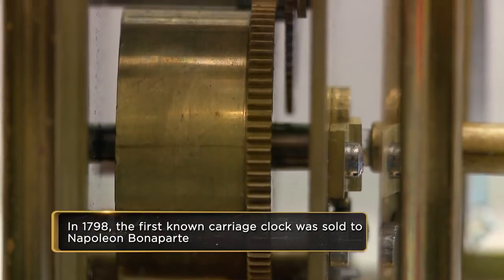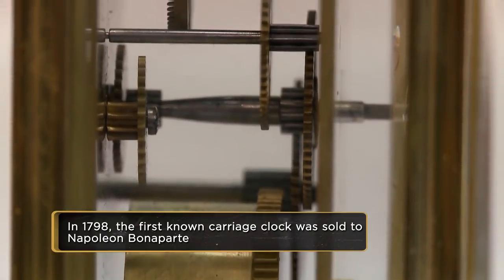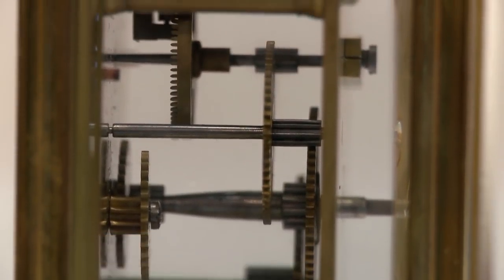This carriage clock design was basically designed to be a travel clock. You just couldn't jump on the plane and go to New York for the weekend — you were gone for months, and rich people brought tons of baggage with them. So why not bring a clock with you too? Carriage clocks were originally portable clocks.